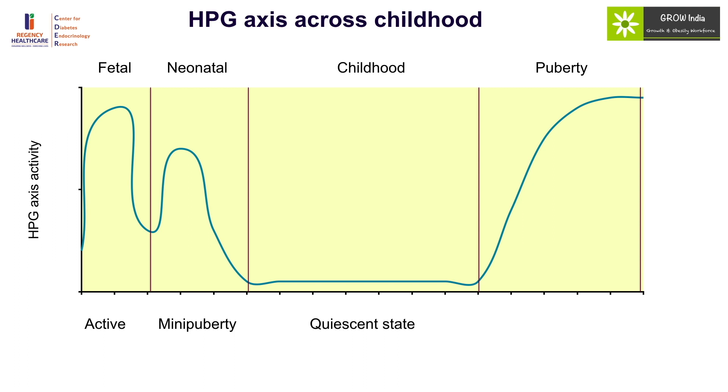The first change which starts with puberty is the nocturnal pulses of GnRH, which begin triggering the activity, followed by daytime surges. These pulses start activating the whole hypothalamic-pituitary-gonadal axis. Therefore, in the initial phase, since there are nocturnal pulses of GnRH and LH, testosterone production is maximum in the early morning. Testosterone levels should be measured first thing in the morning, and high levels may be the first marker of early pubertal development.